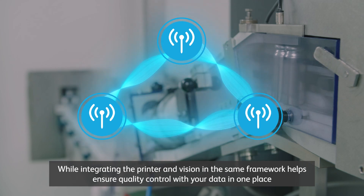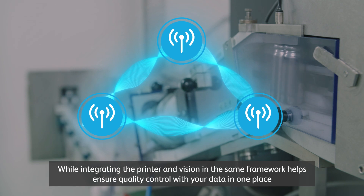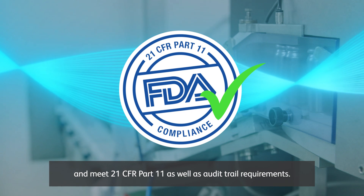Integrating the printer and vision in the same framework helps ensure quality control with your data in one place, and meet 21 CFR Part 11 as well as audit trail requirements.